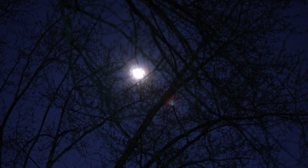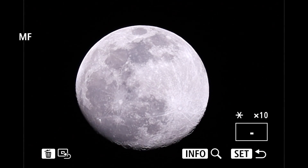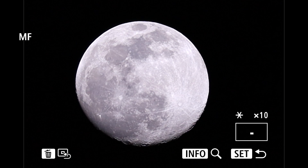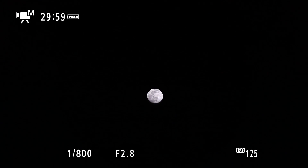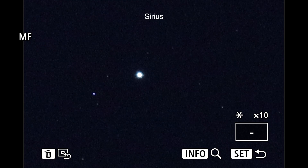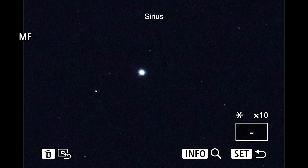Over there through the trees we have that pretty moon up there. I forgot that we could do a 10x zoom here, so what I'm going to do before taking pictures is do the same thing for Sirius and Venus — let me reposition yet again. There we go with Sirius at 10x.